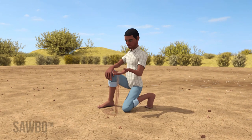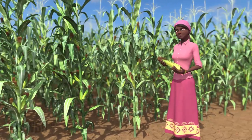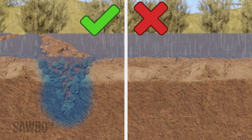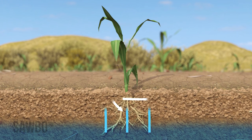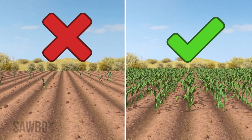When you live in a place with little rains, you can increase your chances for harvesting a great crop by ensuring that you capture all the rainfall and that the crop is well fed. There are four things you can do to increase your chances of getting a good crop.